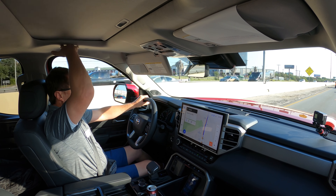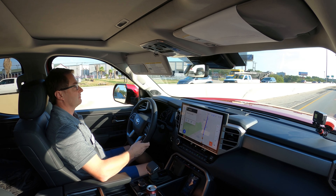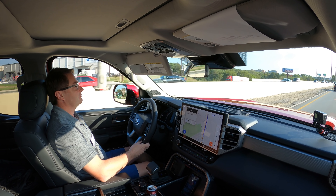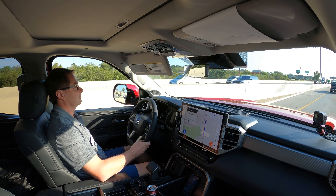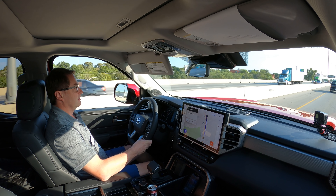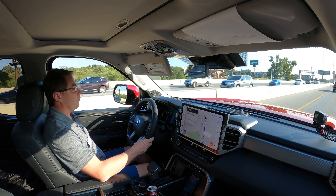Look at this tall headspace here. I suppose I could take it down or take it up. The lumbar support makes adjustments on the fly really quickly.